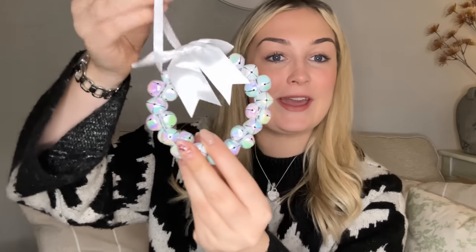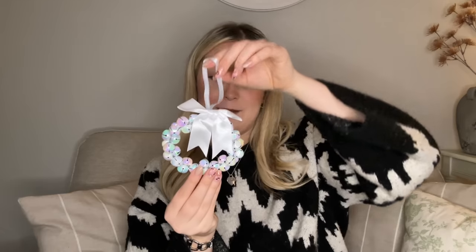This is so cute — a gorgeous little white wreath! It's showing up a bit blue on camera because of the ring light, but it's just a gorgeous white pearlescent wreath with a bow. I love it — you could pop it on your tree, or hang it off a garland or something. I'm really loving the white tones this year.